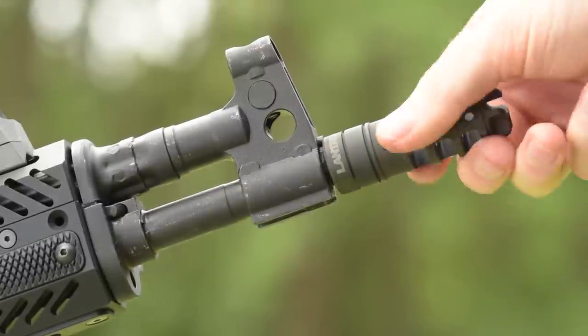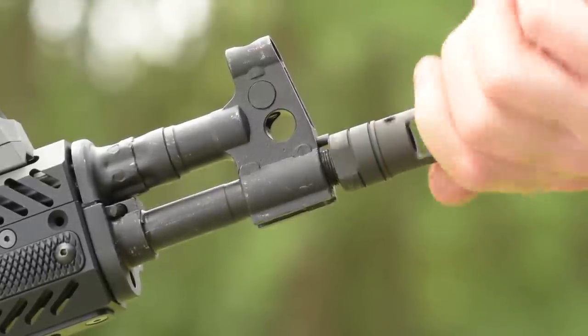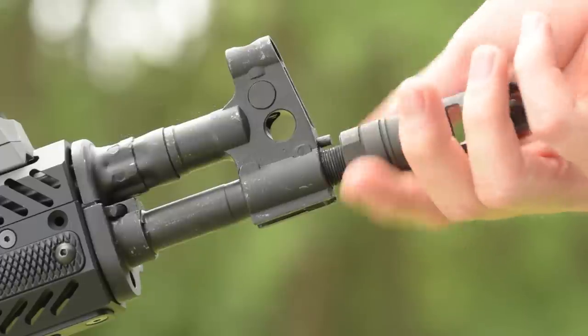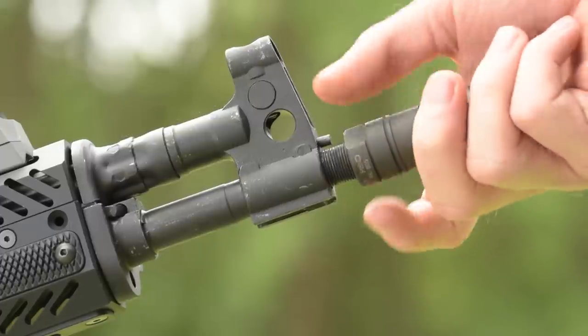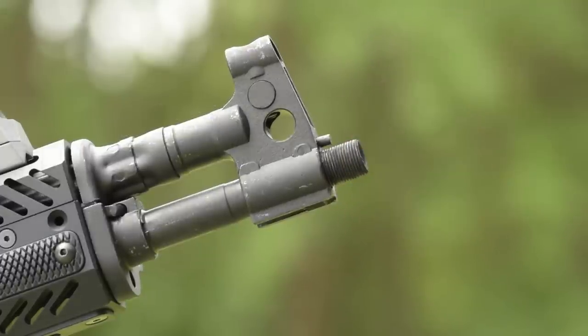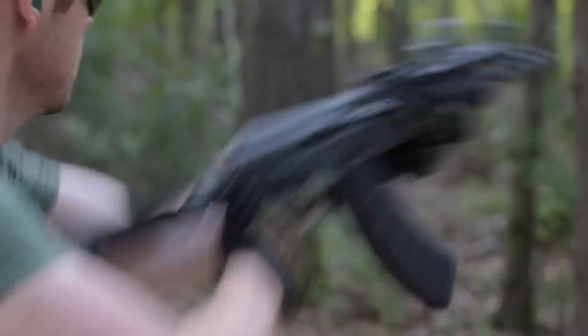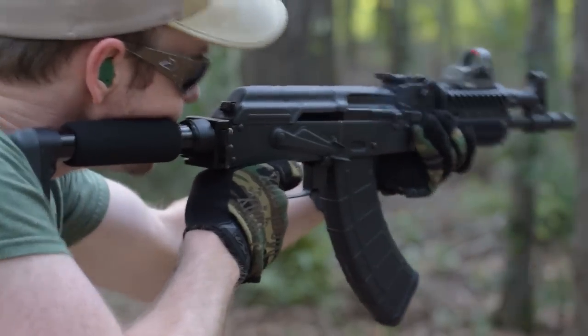Thankfully, the Draco ships with a gas system specifically tuned to its 11.5-inch barrel, so its reliability and function are unchanged. Attempting to cut the barrel's length any further is pointless since the gun's gas tube is nearly as long as the barrel itself, and cutting that would quickly turn the gun into a single-shot rifle.